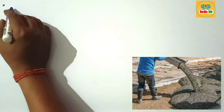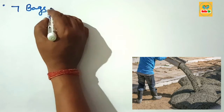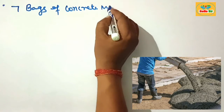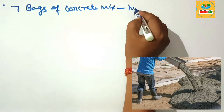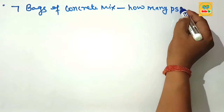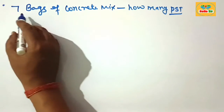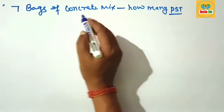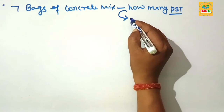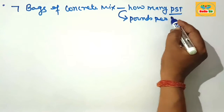Hi guys, today in this video you'll learn about how many PSI 7 bags of concrete mix yields. This is your question: figure out the compressive strength in PSI yielded by 7 bags of concrete mix. First, understand PSI — that is a strength measurement for pounds per square inch.